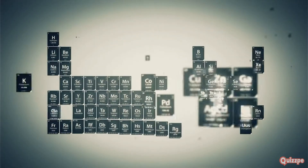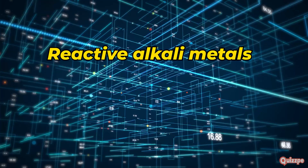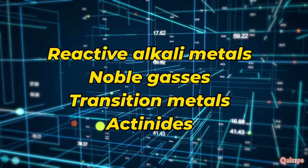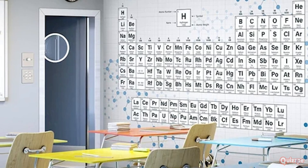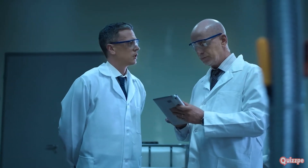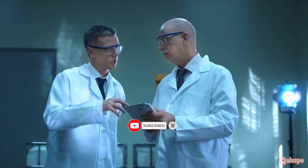Congratulations! You've journeyed through the amazing world of the periodic table — from the reactive alkali metals to the stable noble gases, from the colorful transition metals to the radioactive actinides. We've explored the incredible diversity of elements that make up our universe. The periodic table is more than just a chart on a classroom wall; it's a road map to understanding the building blocks of matter. So keep exploring, asking questions, and never stop learning about the fascinating world of chemistry.